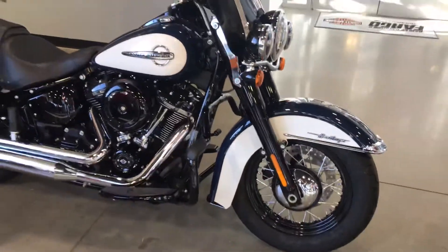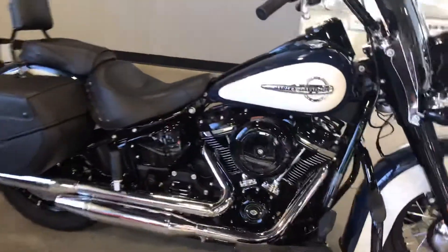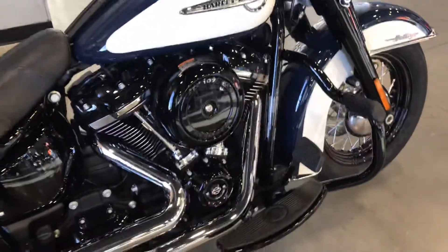Really cool two-tone paint scheme on this bike. Along with this, we've got the black mustache engine guard that's been added.